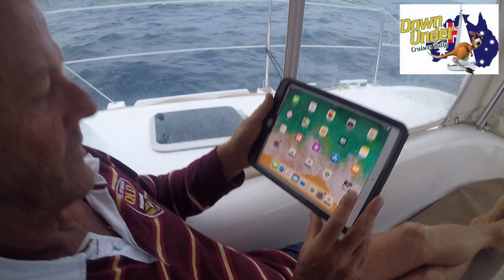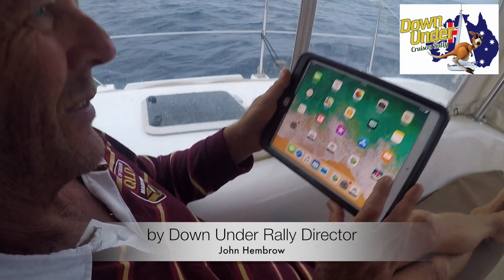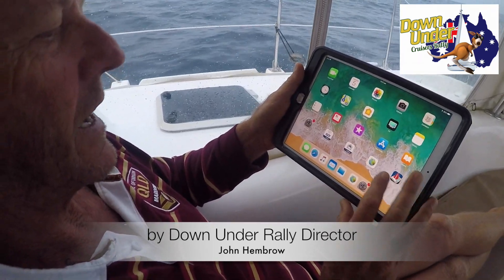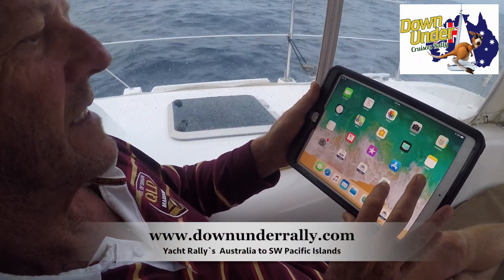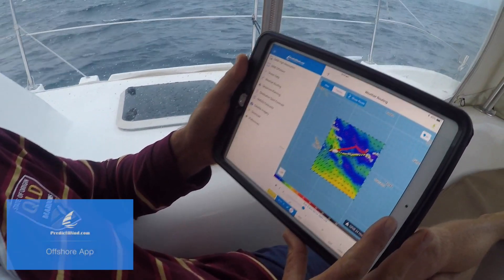We're about 350 miles to the west of Fiji, having departed New Caledonia. It's 6 a.m. and we want to check the weather for the next couple of days.